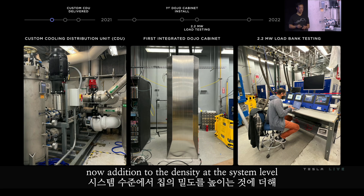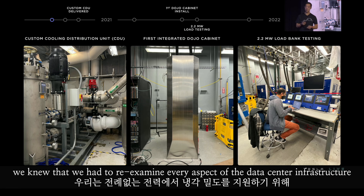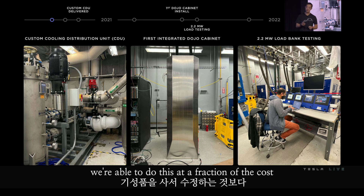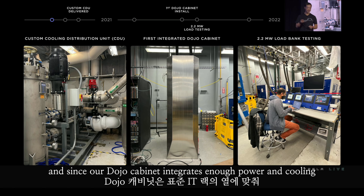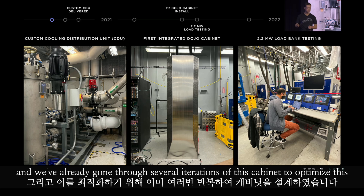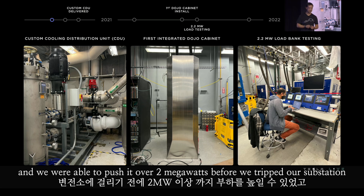In addition to density at the system level, we've been making a lot of progress at the infrastructure level. We knew we had to re-examine every aspect of the data center infrastructure to support our unprecedented power and cooling density. We brought in a fully custom-designed CDU to support Dojo's dense cooling requirements, and we're able to do this at a fraction of the cost versus buying off the shelf and modifying it. Since our Dojo cabinet integrates enough power and cooling to match an entire row of standard IT racks, we need to carefully design our cabinet and infrastructure together. Earlier this year, we started load testing our power and cooling infrastructure and were able to push it over two megawatts before we tripped our substation and got a call from the city.